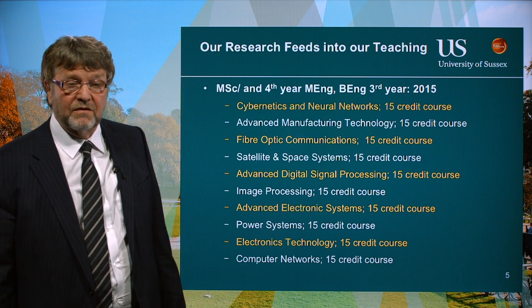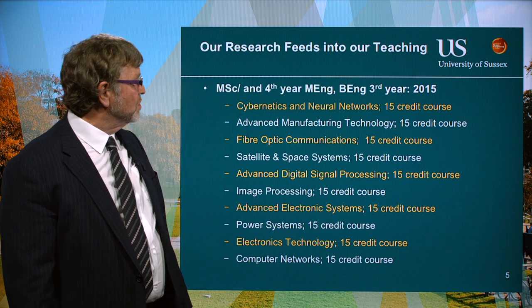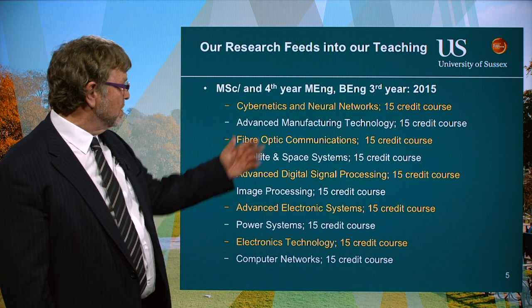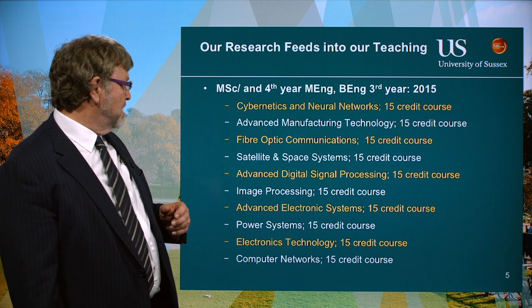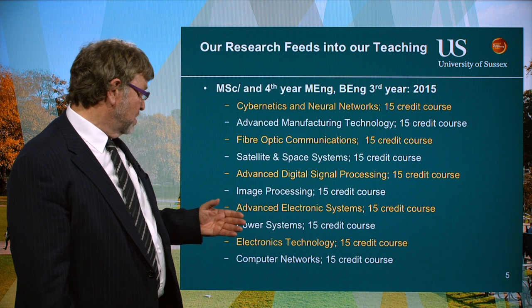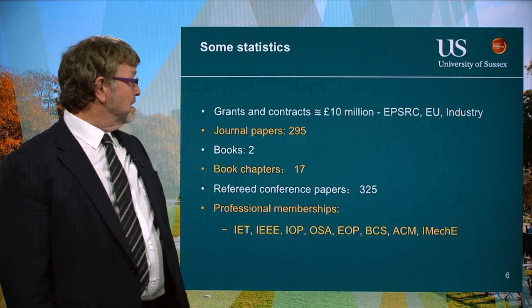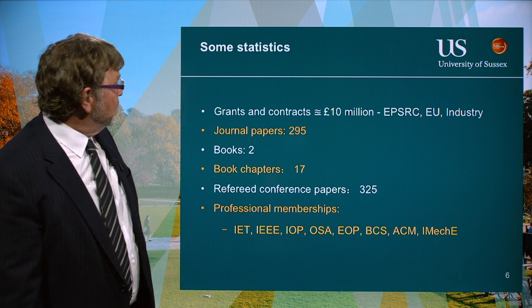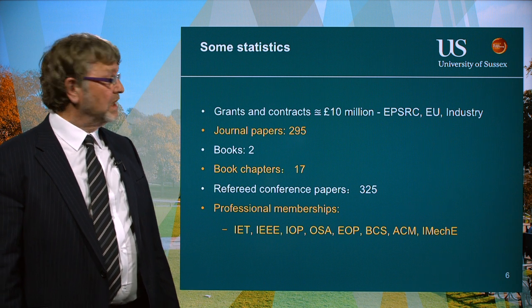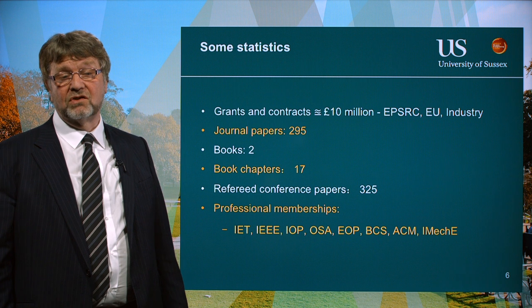Our research feeds into our teaching. There's a strong link between what we teach and the research we're doing — things like neural networks, advanced manufacturing technology, and digital signal processing, which is very important in our research, as well as computer networking. Over the period we're talking about, we've had something like about 10 million pounds in research income, which comes from EPSRC, the European Union, and quite a few direct industrial contracts.